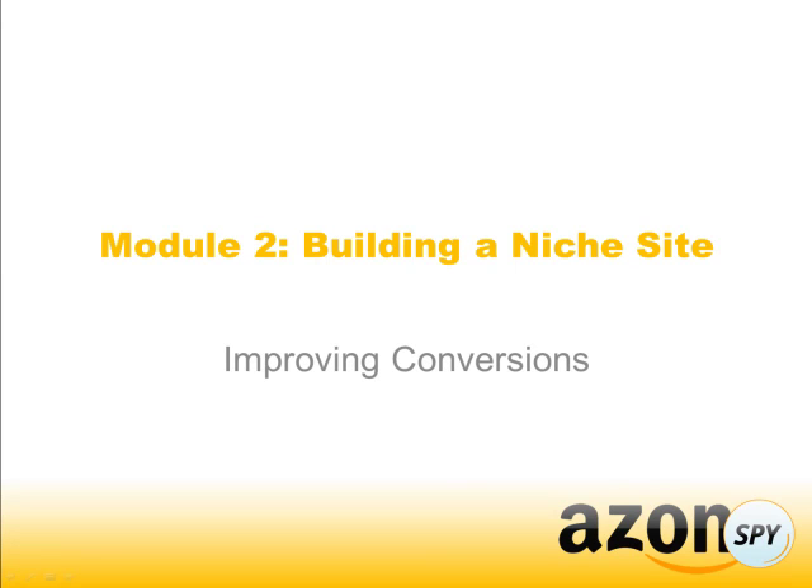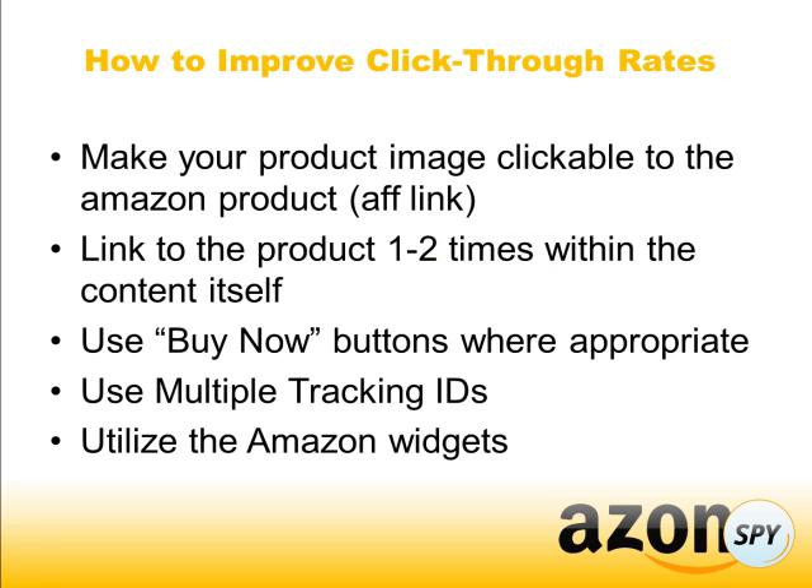Hey guys, welcome back. This is Mark Thompson. In this module, we're going to talk all about how you can improve your conversion rate on your Amazon sites. There are a few quick things you can do to help improve click-through rates.